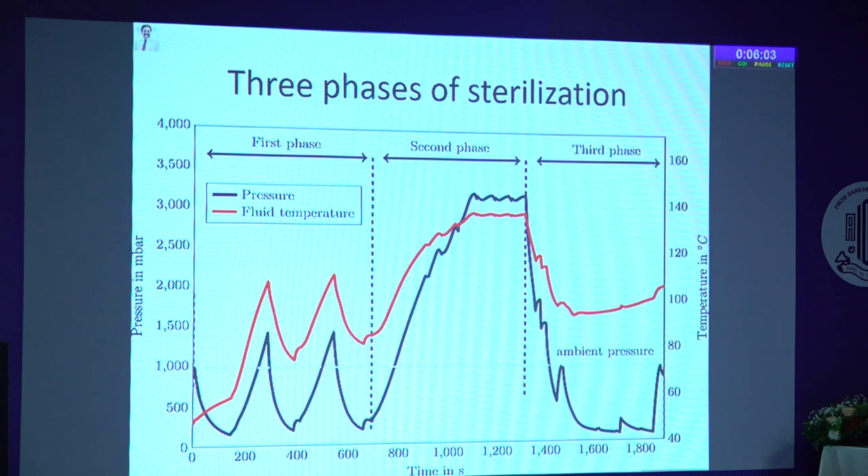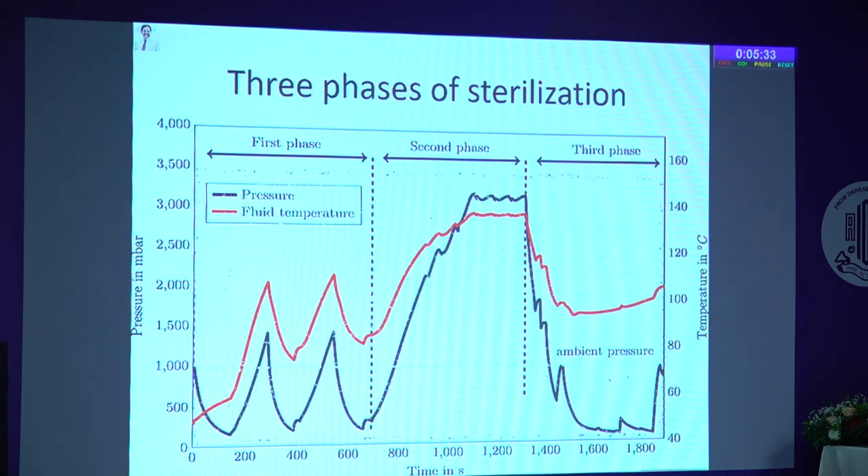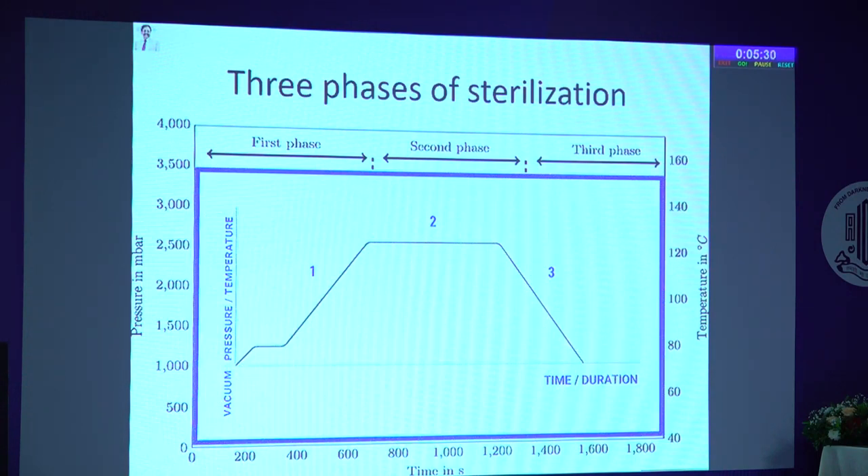There are three phases of sterilization. The first phase is where the pressure increases and temperature rises — heating of the water. The second phase is the pressure build-up within the closed chamber, where steam is produced and gets into contact with consumables, instruments, and whatever is placed in the chamber. Essentially, we are dealing with three important parameters: vacuum, pressure, and temperature given over a period of time.